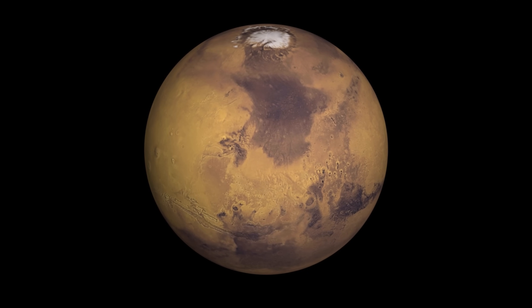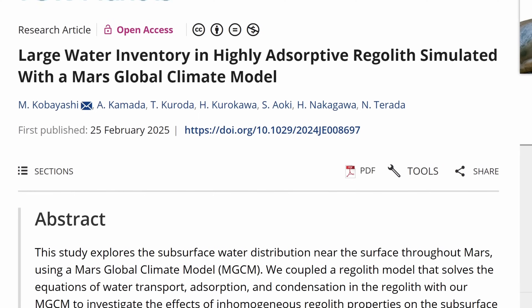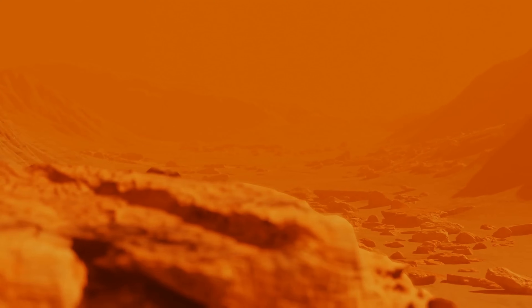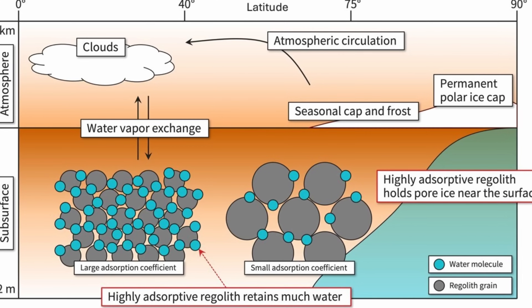There are some parallels with the plot from the movie Total Recall — a huge deposit of water hiding inside Mars, so once again science fiction predicted something that seems real. Because this water is so deep — up to 20 kilometers — it would be very difficult to access and is definitely beyond our current technical capabilities. Nevertheless, this is a really good explanation for what happened to Martian water: most of it did not escape but became absorbed into Mars, as Martian regolith is extremely good at absorbing and holding water inside.